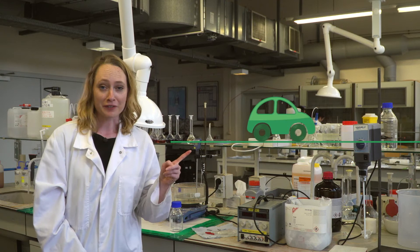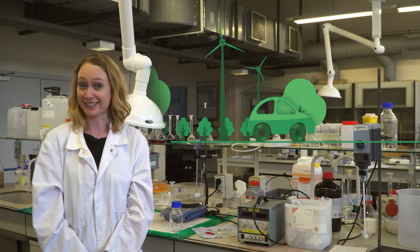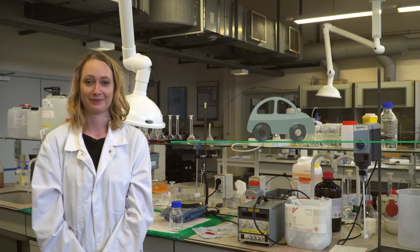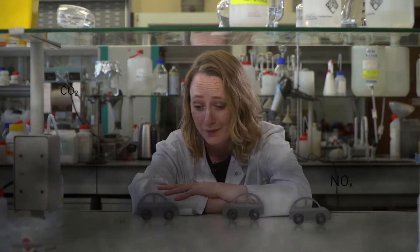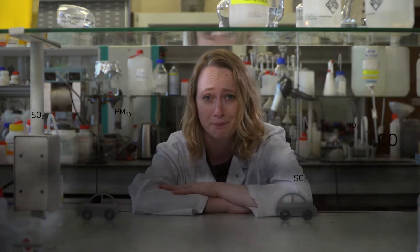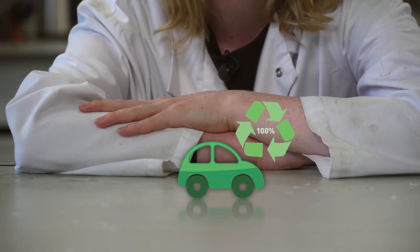When you buy an electric vehicle, you want it to be a hundred percent environmentally friendly, don't you? Well, I have a secret to tell you — it's not. Of course, it's much better than a car which runs on fossil fuel, but there are other factors to consider than the use of the car, such as its ability to be recycled, and that's not the case yet.